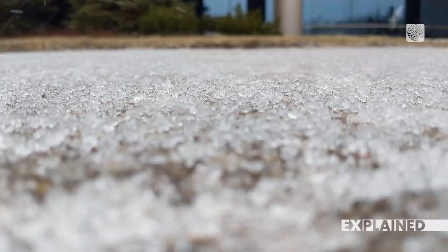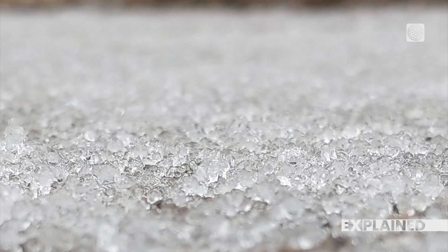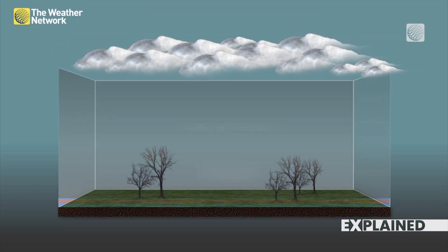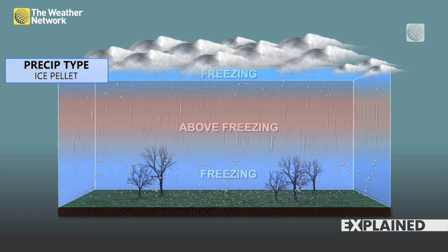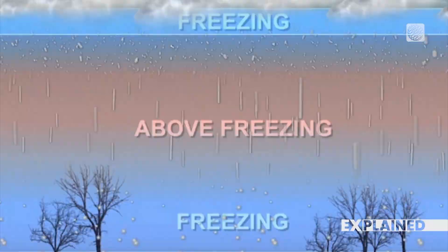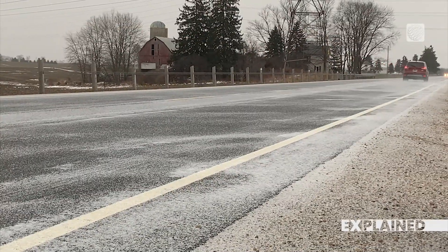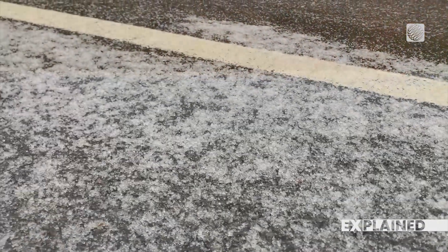I'm going to start with ice pellets — those hard little balls of ice that bounce when they hit the ground, like a pellet. They start off as snow way up high in the atmosphere, but as they fall, they collide with a warm layer of air and melt just a little bit. But before long, they are falling through a cold layer of air and freeze up, turning into a solid piece of ice just before smacking the ground.